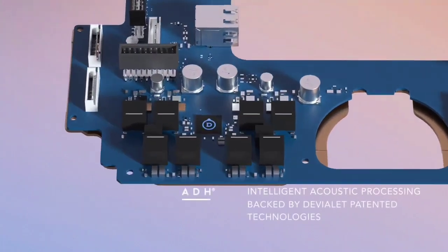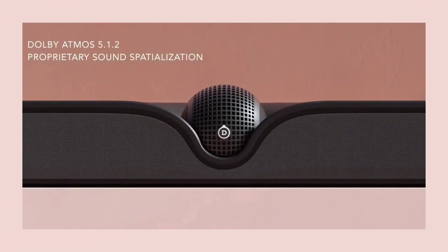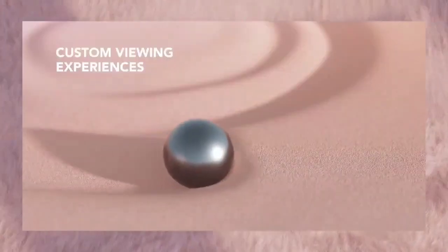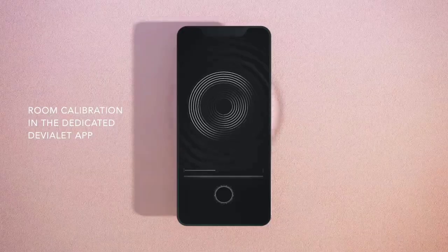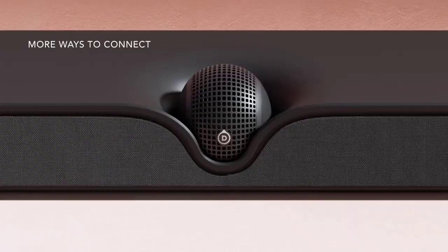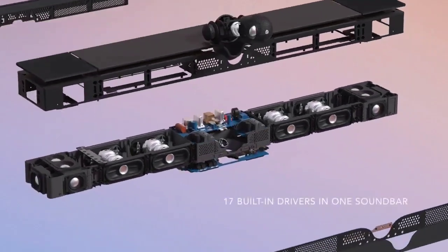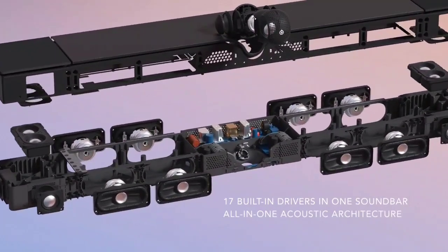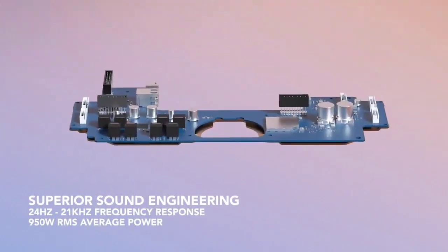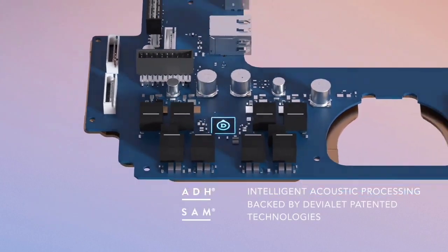For a soundbar that goes without the low-frequency reinforcement of a partnering subwoofer, the amount of bass it's able to produce is quite remarkable. Punch and rumble are both available, and are of an order of magnitude that eludes all but the most accomplished of the Dali's rivals. The height soundstage elements are deeply effective, which all adds up to a must-hear soundbar if you have deep pockets and are looking for one of the best-sounding and most elegant Dolby Atmos soundbar solutions on the market right now.